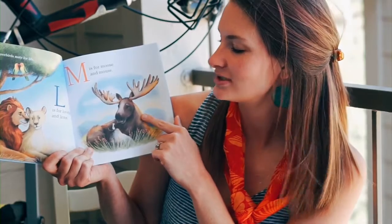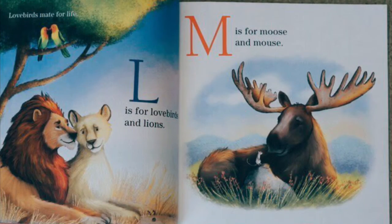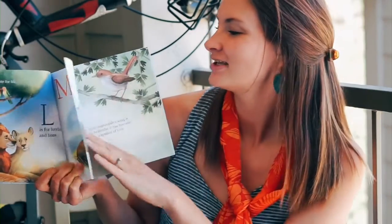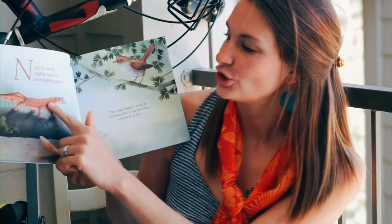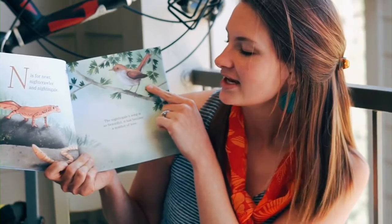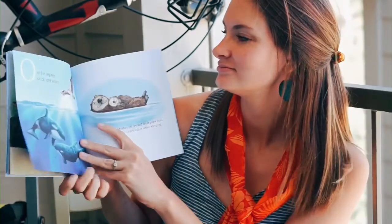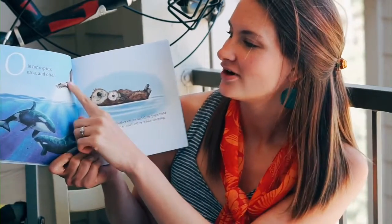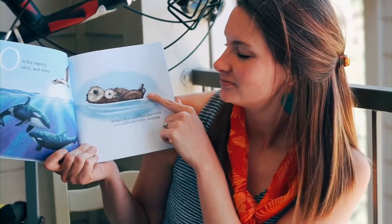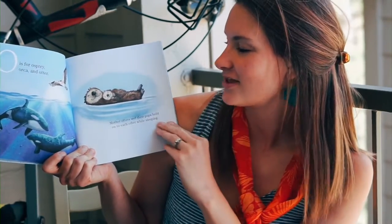M is for moose and mouse. N is for newt, nightcrawler, and nightingale. The nightingale song is so beautiful, it has become a symbol of love. O is for osprey, orca, and otter. Mother otters and their pups hold on to each other while sleeping.